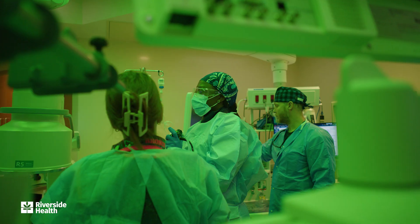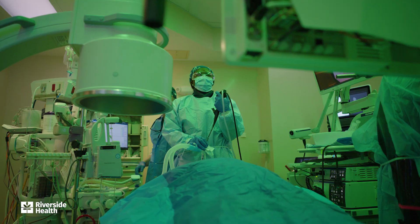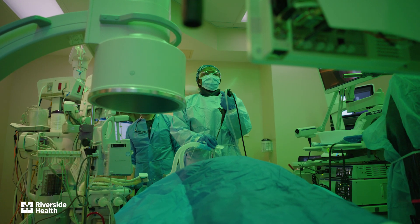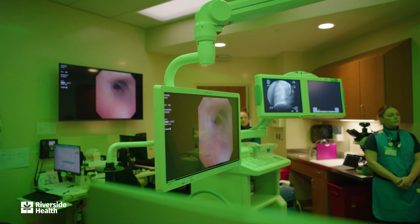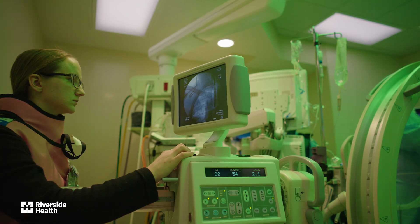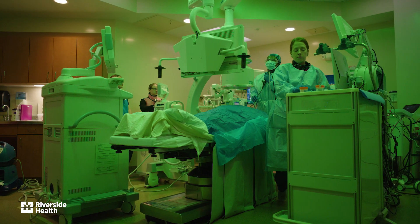Cue the green light! This special lighting helps reduce eye strain so that we can stay sharp while focusing on the monitors. The bronchoscopy allows me to examine the airways using a thin, flexible tube called a bronchoscope. With the light and camera at the tip, I can visualize the airways, perform biopsies, and diagnose conditions affecting the lung.